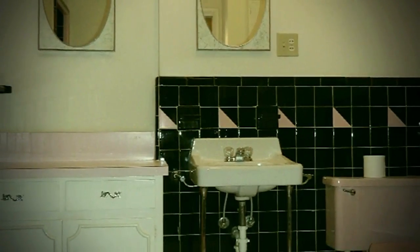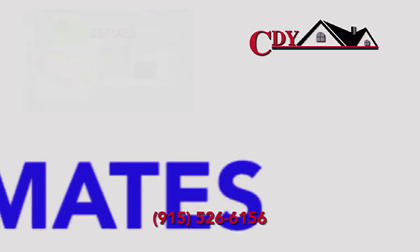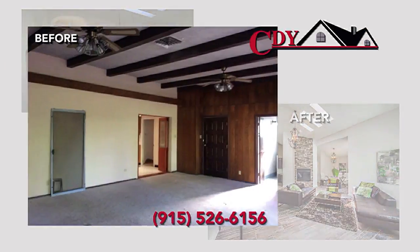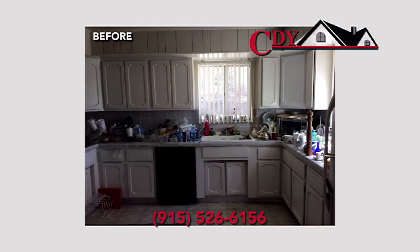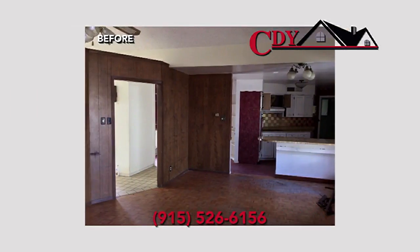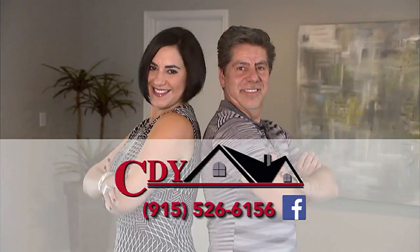Do you have that one room in your home you avoid because it's outdated and embarrassing? It's time for a change. Call CDY for a free estimate today. CDY remodels single bathrooms or entire homes from top to bottom. Kitchens? CDY is the expert. Bathrooms, additions, cosmetic updates — CDY. CDY is bonded and insured with expert interior design advice. Call CDY at 915-526-6156.